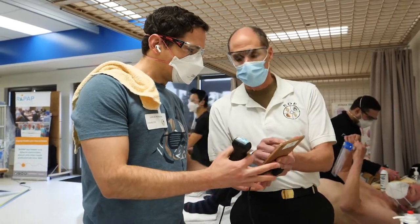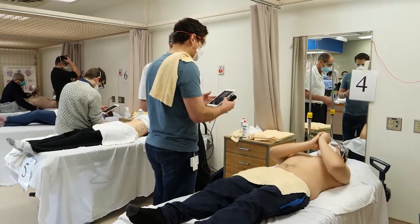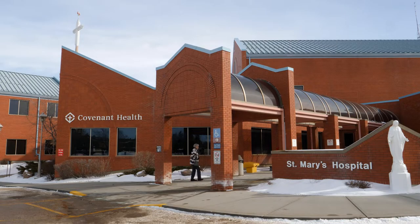The future will be teleguidance. What you're seeing here today is instructors from all over Canada — from British Columbia all the way to Newfoundland — instructing here in Alberta. Ten physicians from Camrose are taking this emergency department echo ultrasound course, or EDDIE for short, at their local hospital.